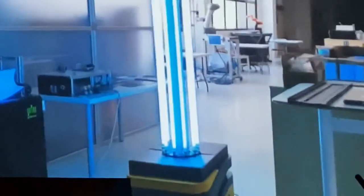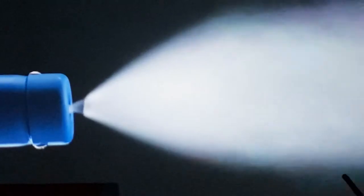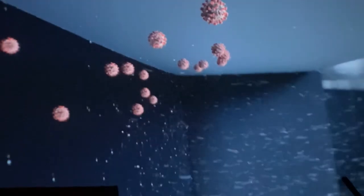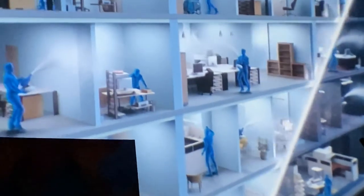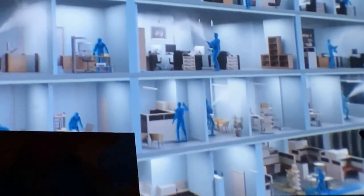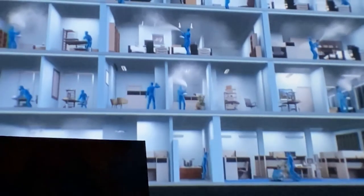Ultraviolet light is commonly used to disinfect lab equipment, yet if UV is blocked by a ledge or any obstruction, bacteria and viruses will continue to thrive. But since D7 can be deployed in a fine mist, it will fill an entire space, including the most difficult-to-reach cracks and corners. D7 permeates everywhere at a microscopic scale, while also removing unpleasant odors, even neutralizing dust and pollen particles.